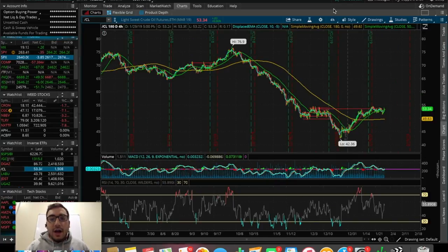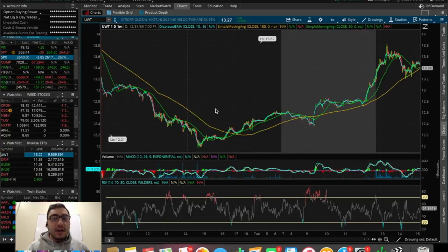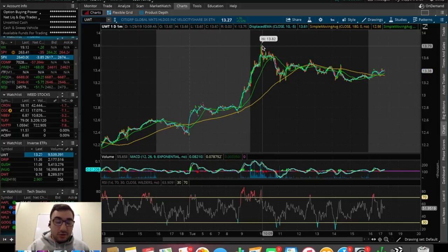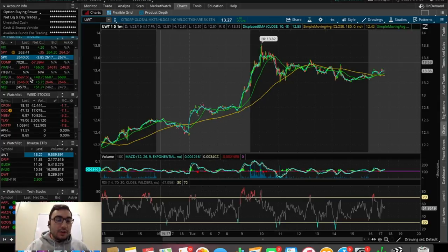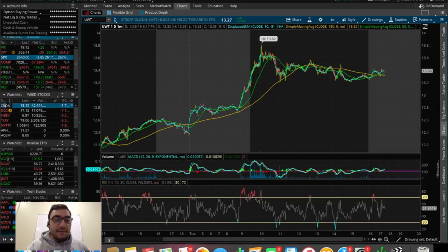Crude oil also did very well today, going from $52 all the way up to $54, opening up a huge move in UWT. UWT closed yesterday at $12.56 and went all the way up to nearly $14 today. A lot of people in the Discord group chat did trade UWT. We saw some consolidation and a downward move for the rest of the day, but that initial spike was pretty significant.